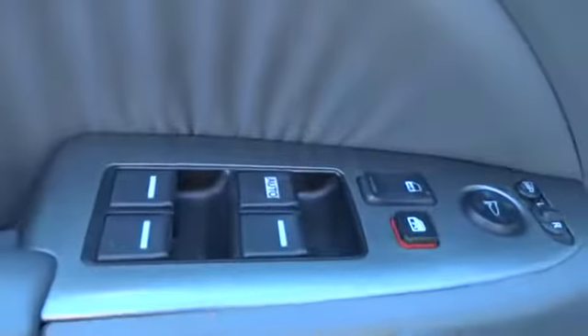Aluminum wheels, floor mats, FWD, climate control, universal garage door opener, rear defrost, AM FM stereo radio, bucket seats, power windows.